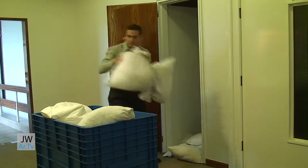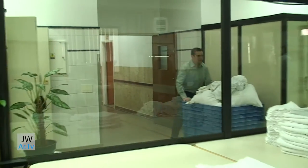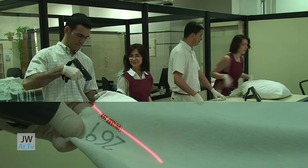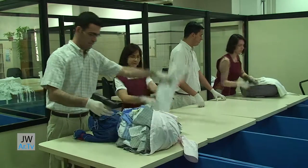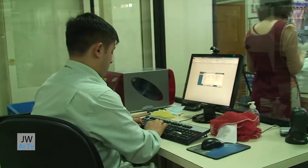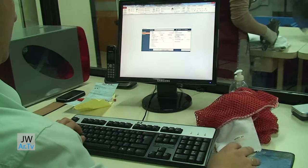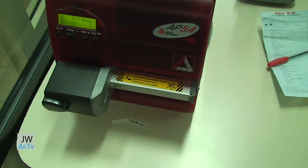Every day at 8am, we receive bags that contain clothes that Bethelites send in to be cleaned. The first thing we do is electronically read the clothes with a barcode reader. Each time a Bethelite sends in a new piece of clothing, information about the garment is entered into the computer and a barcode is created. The barcode is then printed on a label and pasted onto the garment.